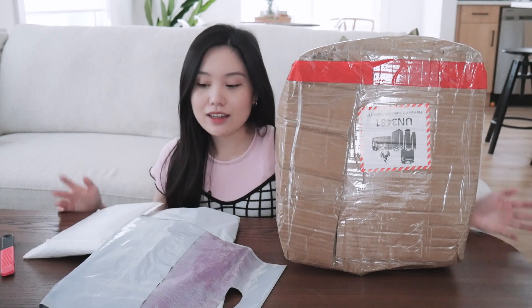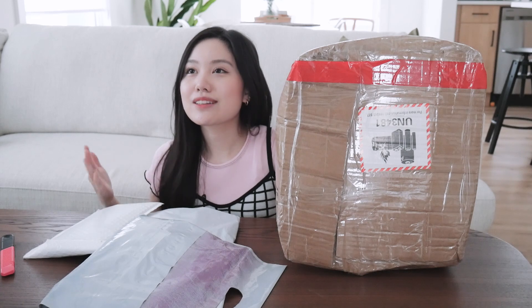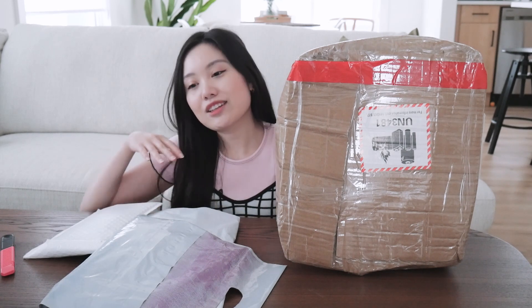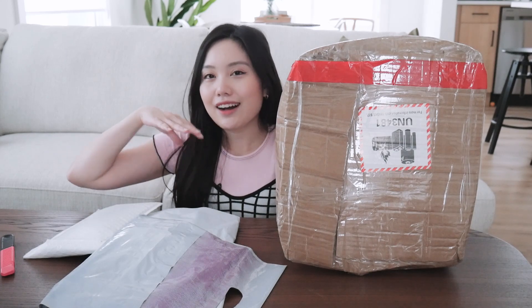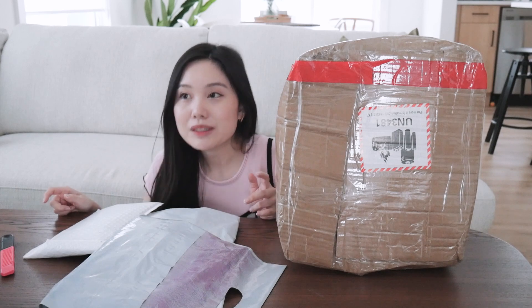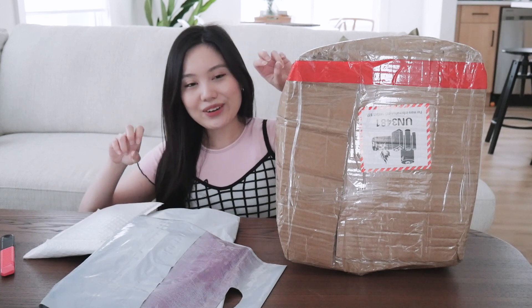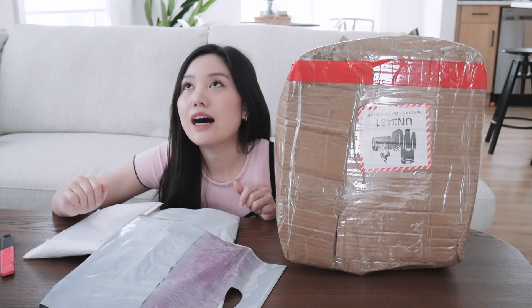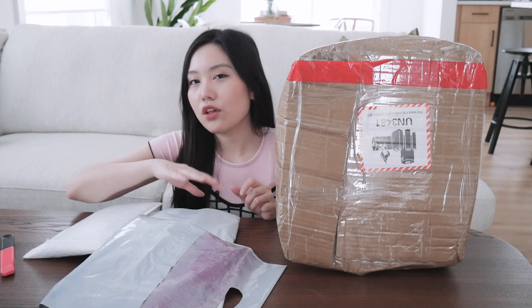Hi everyone, welcome back to my channel. My name is Nancy and today we have a haul. I haven't done one of these hauls in a while — just a regular haul video. I kind of do it in my vlogs now because I don't like to make a dedicated video just to open stuff, besides albums. I want to do a quick video on a Taobao slash Garage haul.